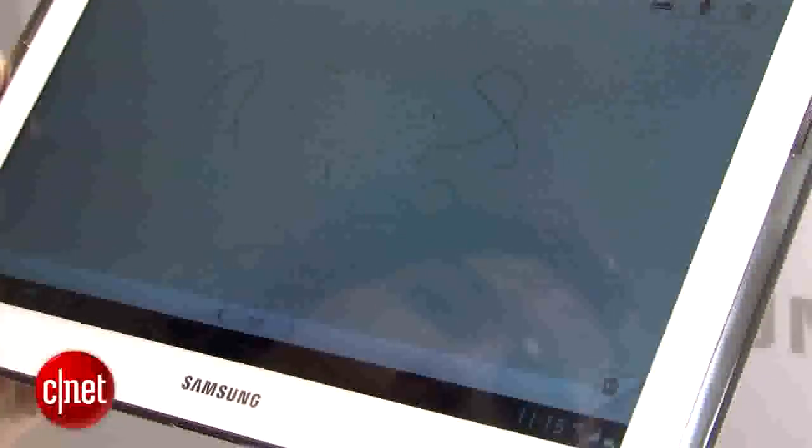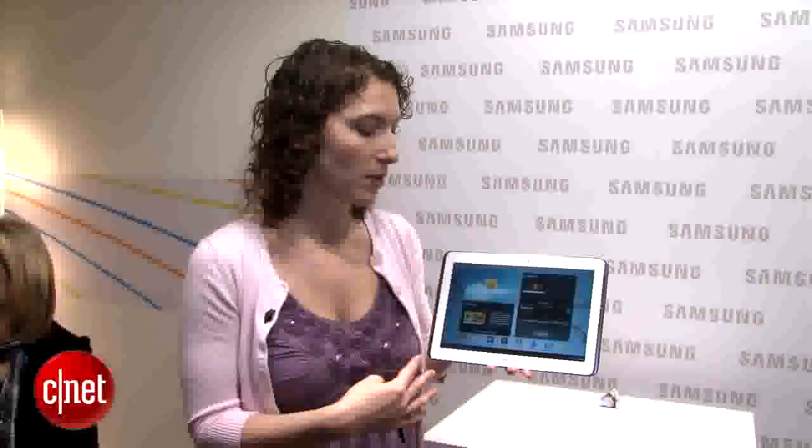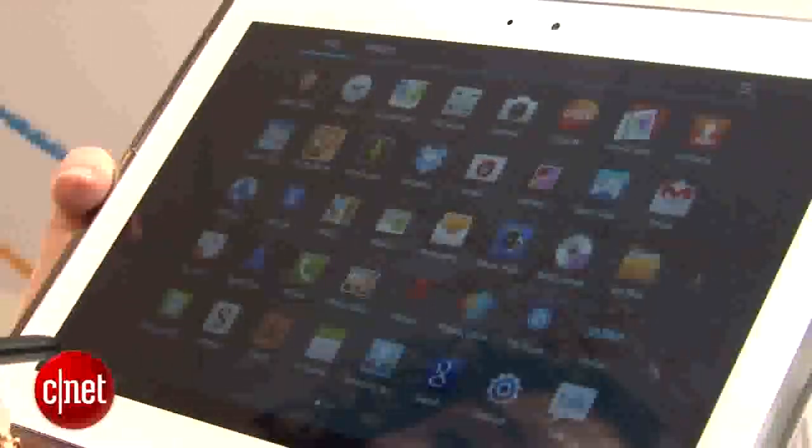The Galaxy Note 10.1 runs Android 4.0 Ice Cream Sandwich, and it has a 1.4 gigahertz dual-core processor.